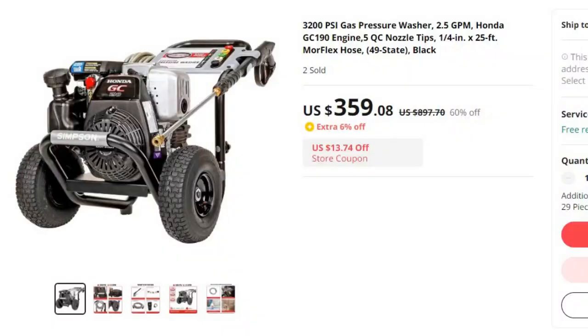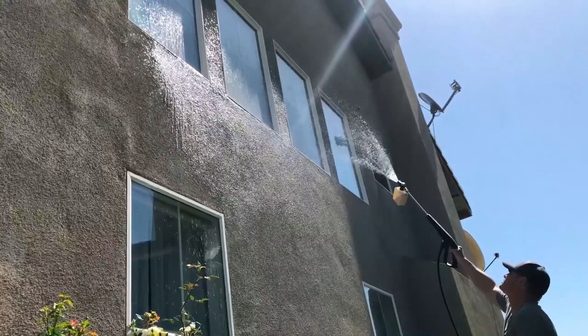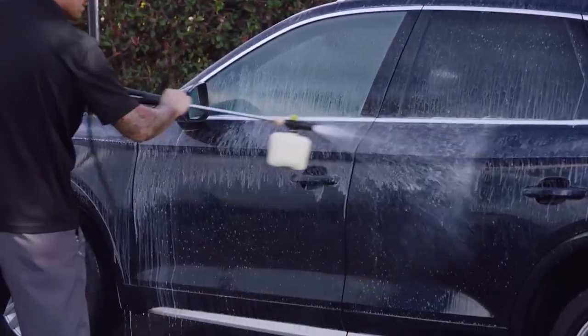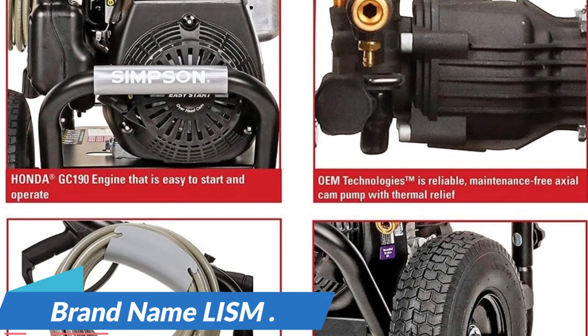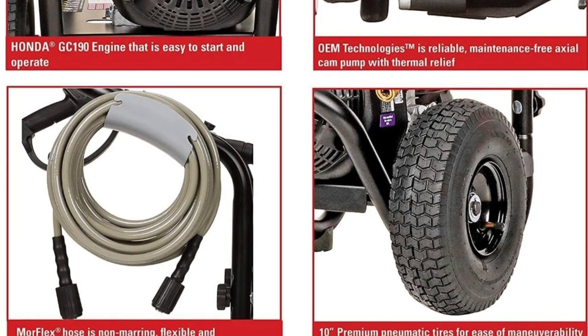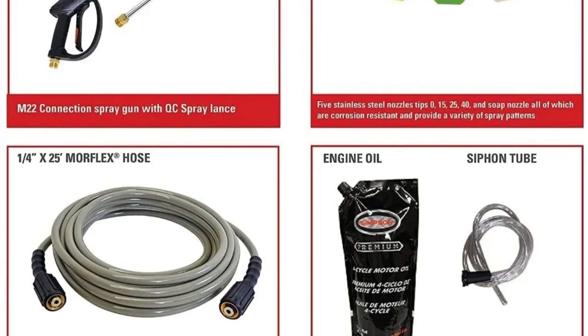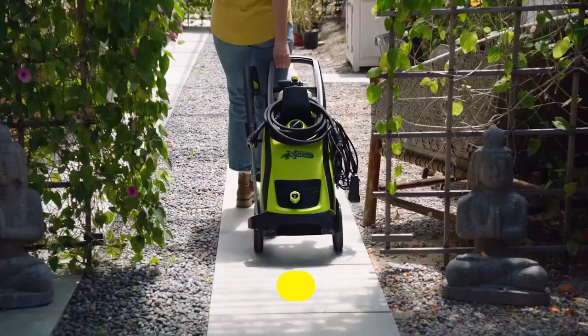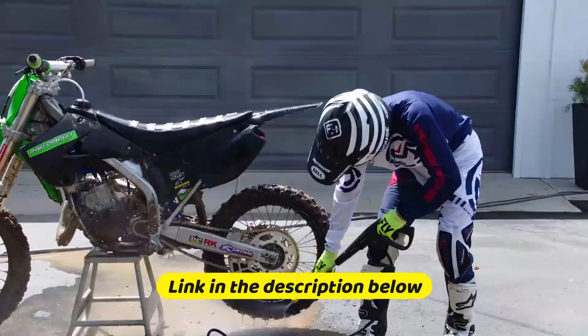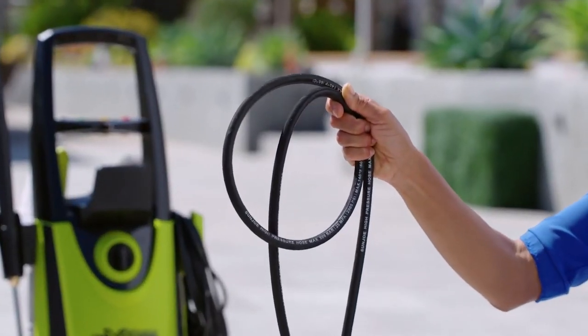Number 1: 3200 PSI gas pressure washer, 2.5 GPM, Honda. This pressure washer is here with 60% price off — now you can get it at around $359. Introducing the 3200 PSI gas pressure washer, a robust cleaning machine designed to tackle even the toughest tasks. With its 2.5 GPM flow rate and a reliable Honda GC190 engine, this pressure washer is a versatile cleaning solution for a variety of surfaces. Brand name: LISM. This pressure washer boasts an impressive 3200 PSI rating, making it a powerhouse for cleaning projects. It can easily remove dirt, grime, and stains from various surfaces — whether it's your driveway, patio, deck, or siding. The 2.5 GPM flow rate ensures efficient cleaning and faster task completion. So this is the best option for you to buy.